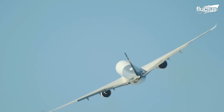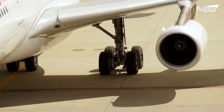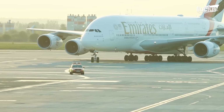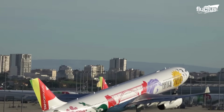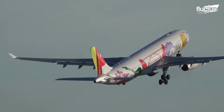Hello everyone and welcome back to the Fluctus Channel. The intricate process involved with bringing a colossal aircraft to life is nothing short of amazing. Modern-day airplanes are brimming with state-of-the-art technologies and are considered a true sign of safety and integrity.